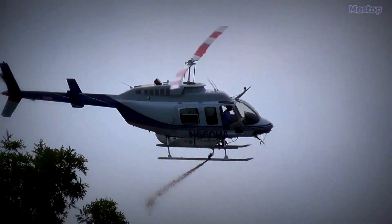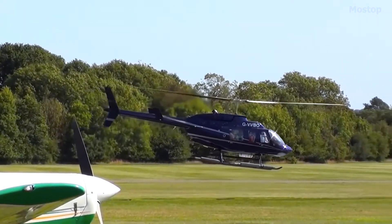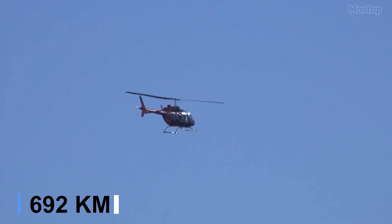Powered by an Allison 250C20B engine with 420 horsepower, the Bell 206L can reach a maximum speed of 150 miles per hour and has a maximum range of 430 miles.